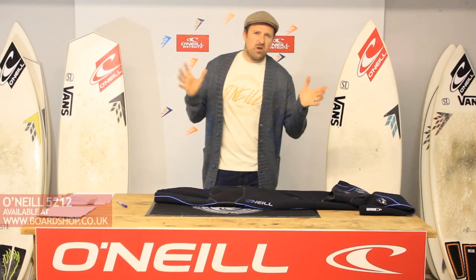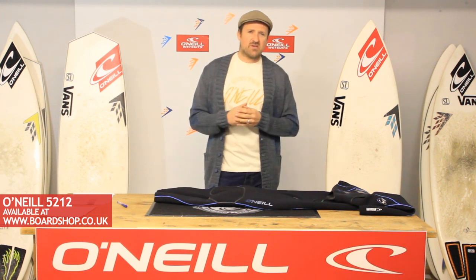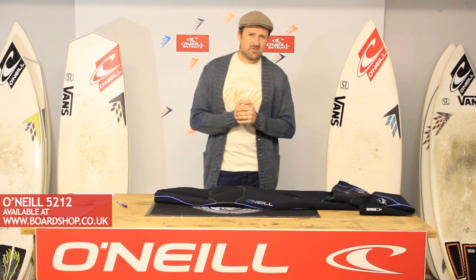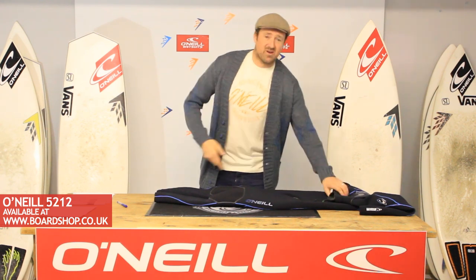What happens when you lock a bunch of neoprene boffins in a room? Call it Area 52 over in Santa Cruz, O'Neill's secret wetsuit lair, and tell them: guys, make me an amazing wetsuit. This is what happens.